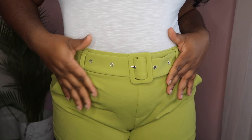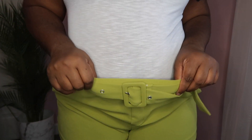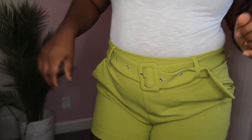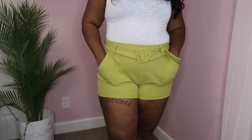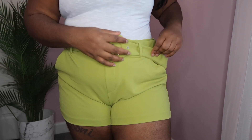The final item in today's haul is some shorts — these shorts are so comfortable and so cute. They are green, there's no zipper so you slide them right on, they're very stretchy, and they come with a cute little belt. I'm really here for the pop of color.